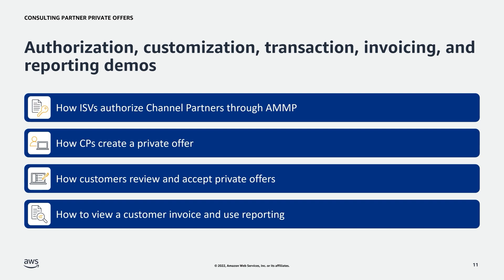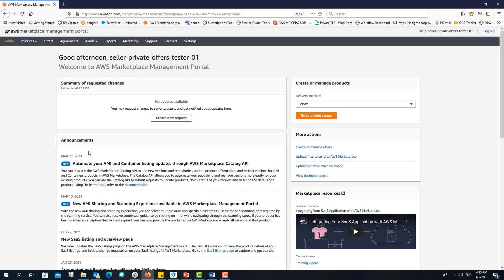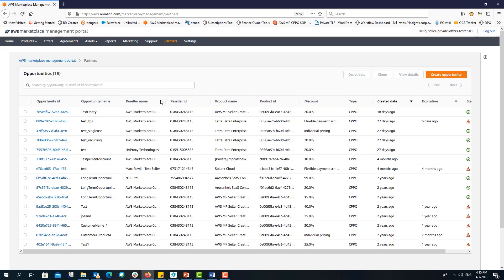Now let's look at a few demos. We are logged in to the AWS Marketplace Management Portal. As an ISV, if you want to create an authorization opportunity, you need to navigate to the Partners tab. You will be taken to the authorization opportunity dashboard where you can see all created opportunities. To create a new one, click the Create Opportunity button. If you need more details, please review our partner cast videos dedicated to ISV authorizations.